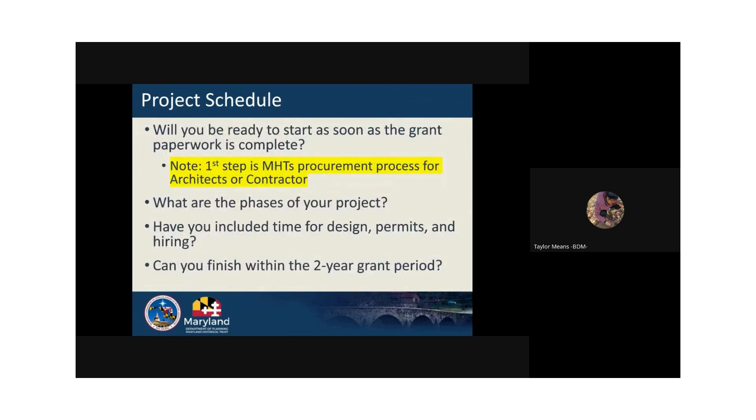Projects that will be ready to start after being awarded are preferred and would make your application more competitive. When putting together your project schedule, consider whether the project is phased, what your own schedule is, whether you need to plan around a festival or other project, and whether you are a museum or event space that can't afford to close during a certain time of year. Consider time for permits, designs if needed, MHT approvals, and procurements. Please know your projects won't start right away; however, we do anticipate that most projects are completed within a two-year period.